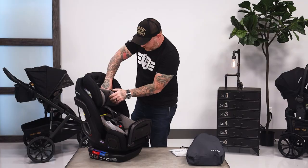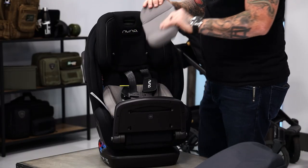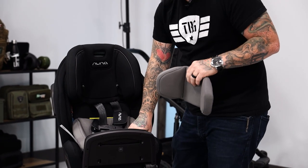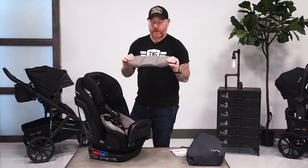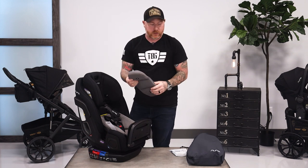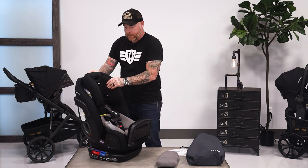You've got this infant insert here — this is the head support, it just unsnaps. This is really soft. It's all made out of Merino wool, which they say is the world's finest wool. Is it overly soft and absolutely crazy? No, it's just soft. It feels nice.